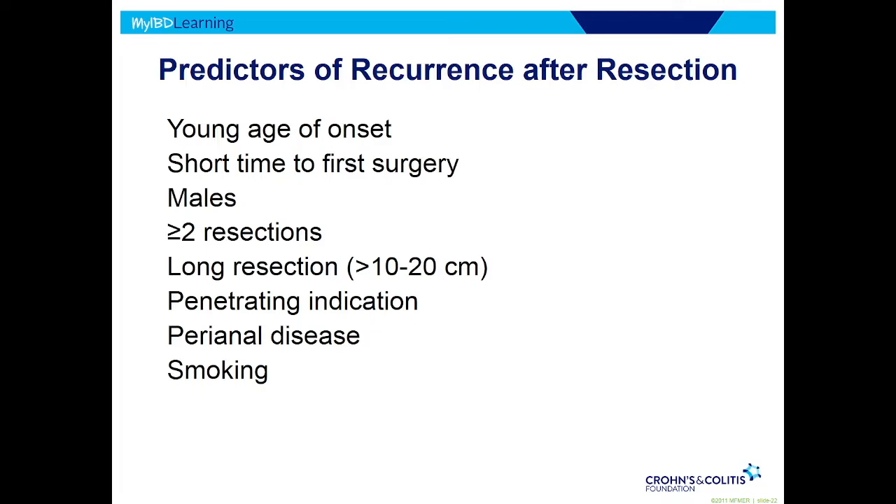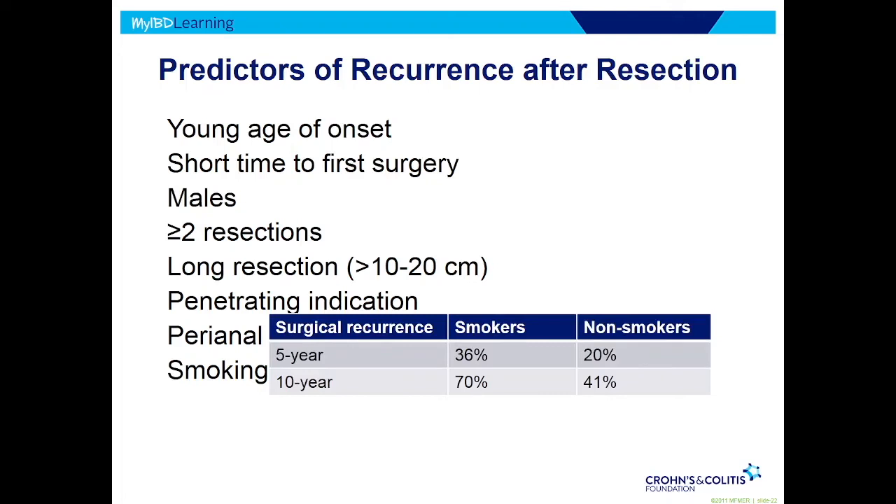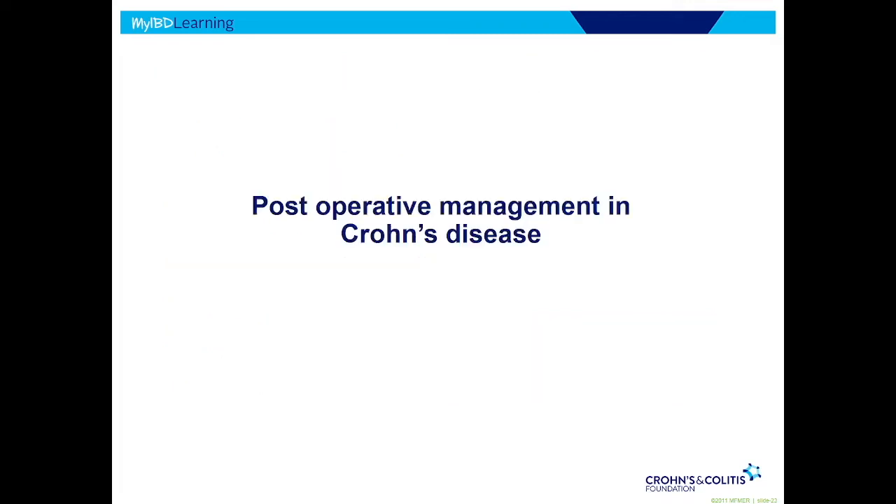Smoking is bad for lots of reasons, including Crohn's disease. The risk of recurrent surgery is about twice as high if people continue to smoke after surgery compared to non-smokers — it's probably the only modifiable risk factor, meaning the one we can change. So if you're smoking, you should stop. That brings us to the point of medical management after surgery: even if all the active disease has been cut out, can we use medicines to make it less likely for Crohn's to come back? That's called postoperative management.